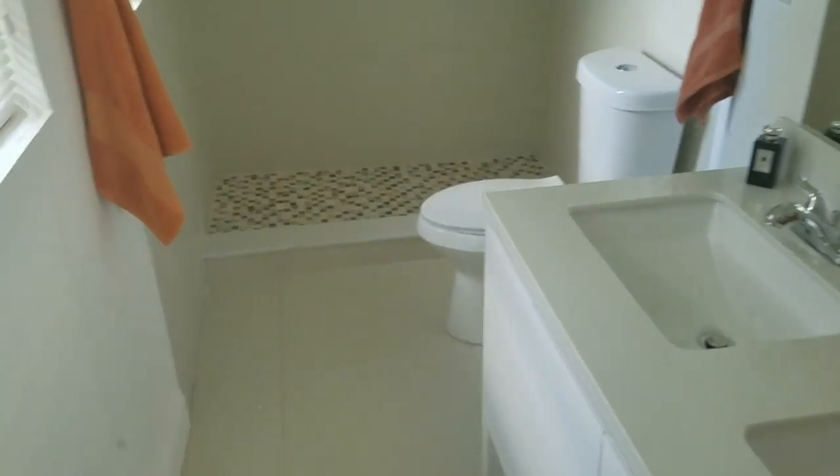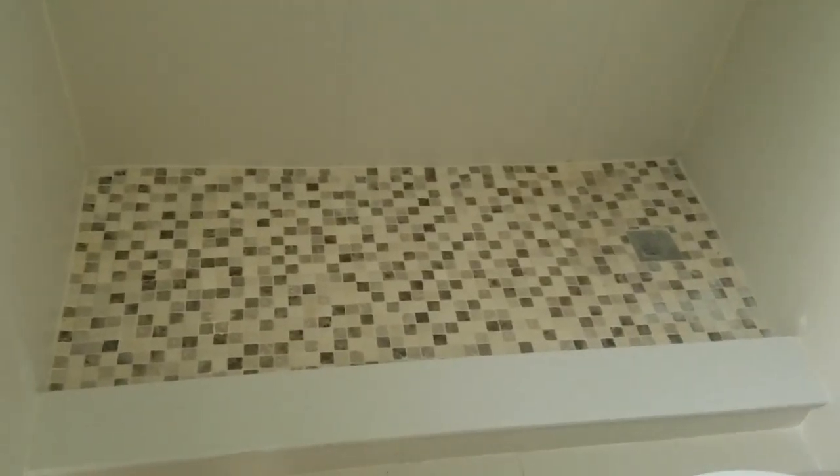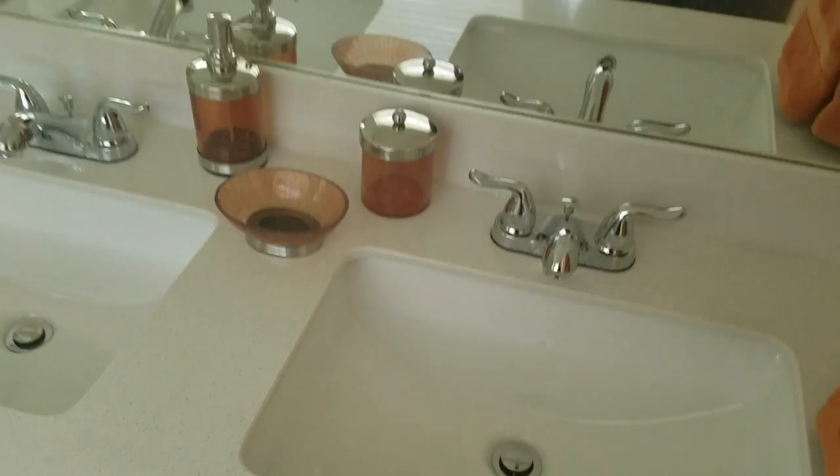And we have the master bedroom here. Going to the bathroom — nice big bathroom, standing shower, brand new.